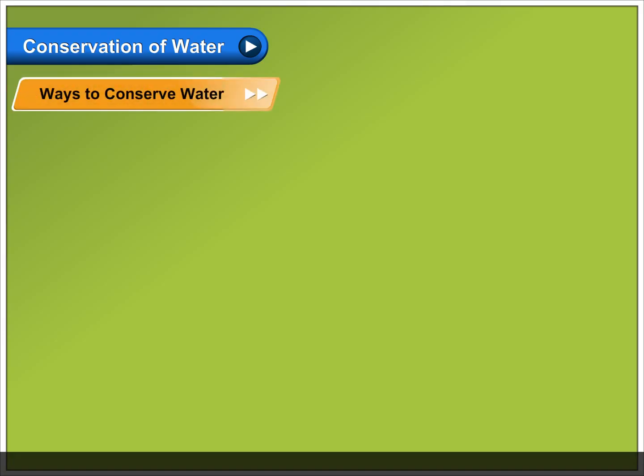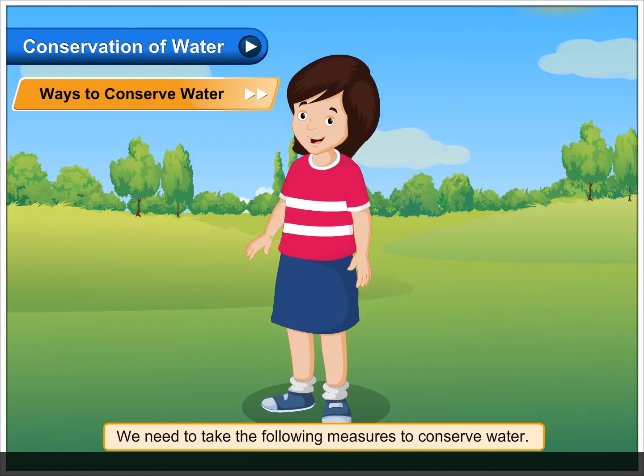Ways to conserve water. We need to take the following measures to conserve water.